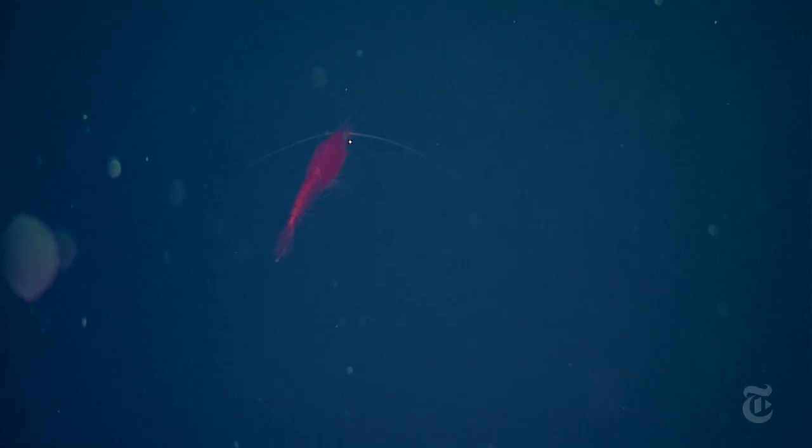Often they're trying to scare off predators. They may even shoot out bioluminescent material — like this shrimp, expelling a blob of light. Most of this world is hidden from human beings.